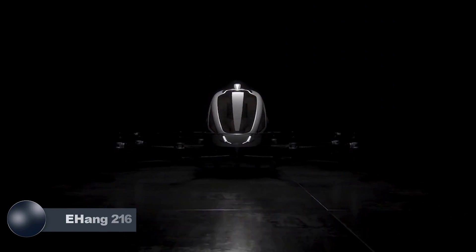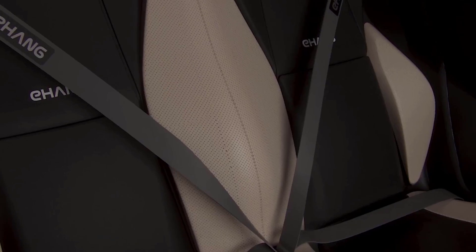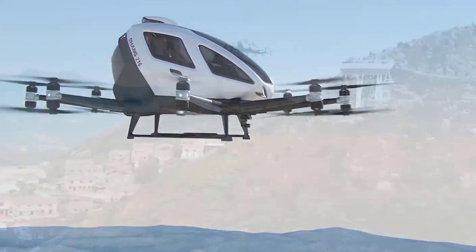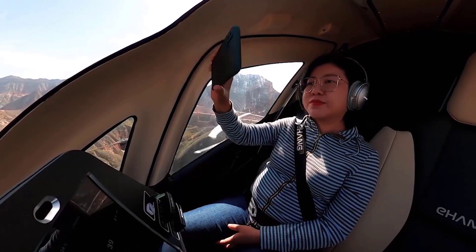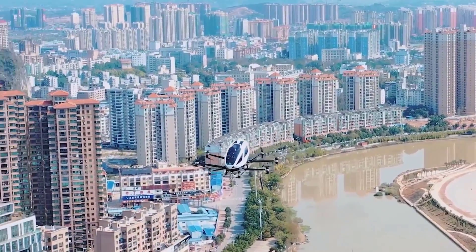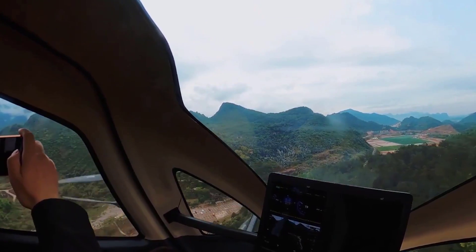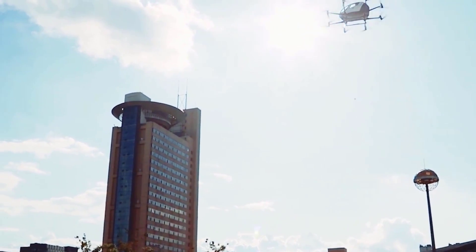The E-Hang 216, a remarkable electric vertical takeoff and landing creation by E-Hang, introduces a groundbreaking era of self-driving aerial transportation. Constructed with carbon composite materials and metals, this low-altitude, high-power aircraft excels in the strength-to-weight ratio. With a length of 5.61 meters and a height of 1.76 meters, it weighs 360 kilograms and can transport payloads of up to 260 kilograms. The electric engine onboard enables a cruise speed of 130 kilometers per hour, and four extended V-shaped struts provide easy access for passengers, while a front taxi landing light enhances visibility.